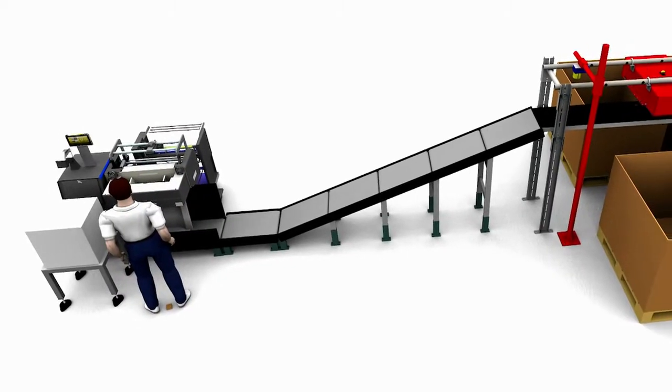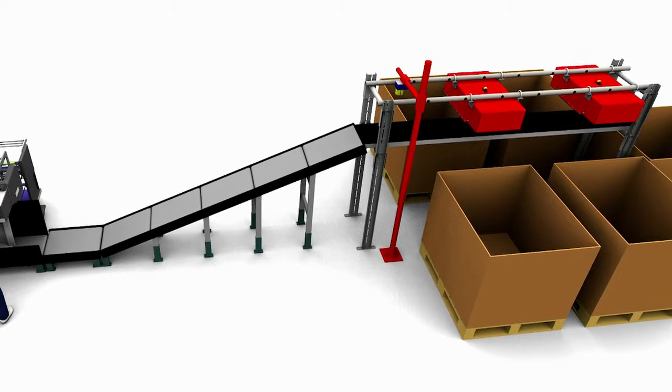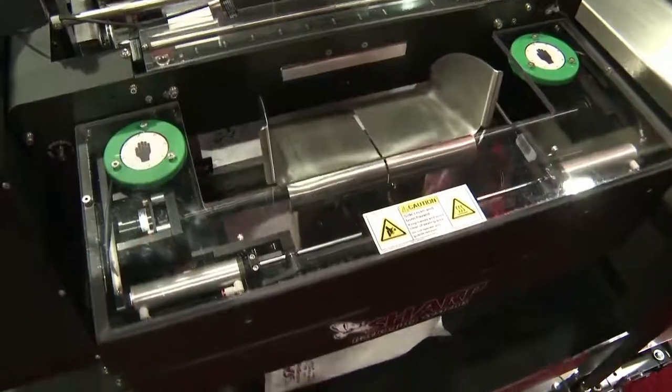Sharp's bagging system is the most advanced mailing system available. It can be completely customized for your unique processes. You can even scan and package multiple items in one bag.